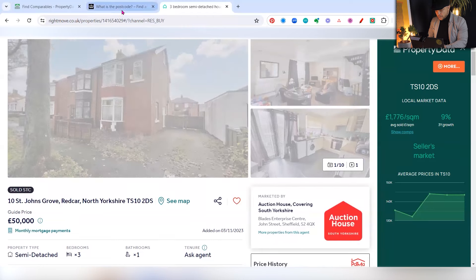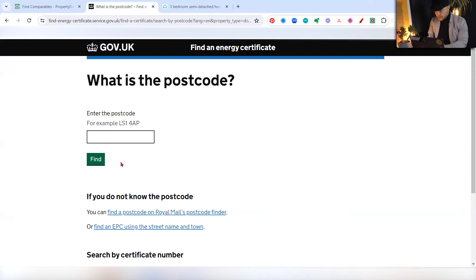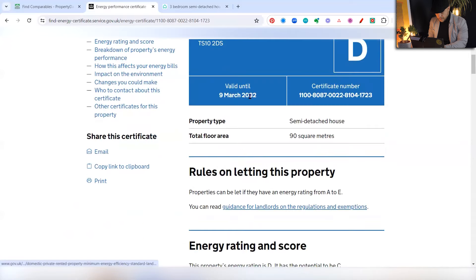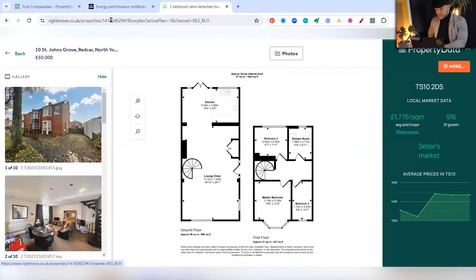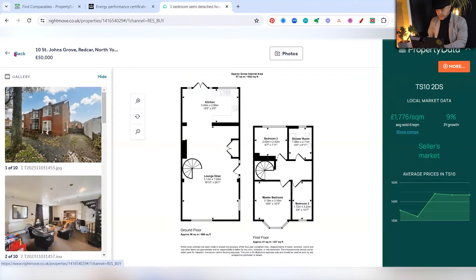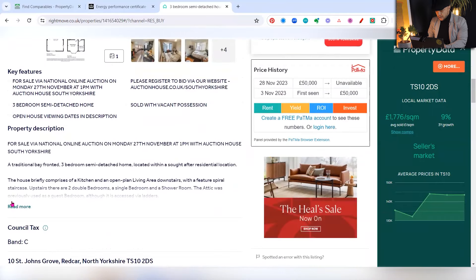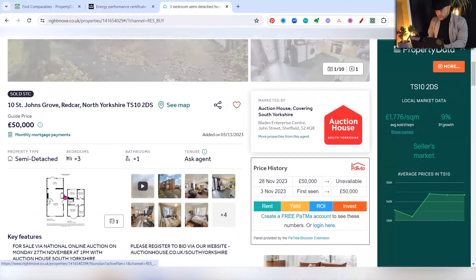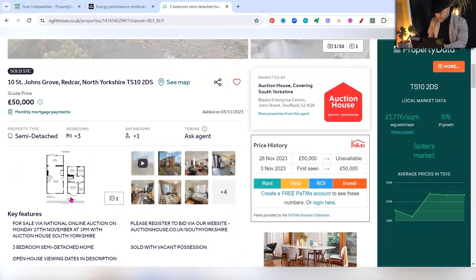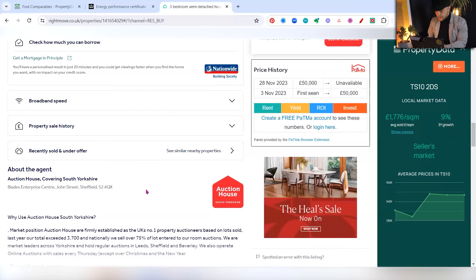We want to compare it to a three-bed property of similar square meterage. One way to check square meterage when it's not on the floor plan is to look at the EPC — go to the government's EPC page, put in the postcode. This property is 90 square meters according to the EPC, versus 97 on the floor plan. We normally go off the EPC because agent-generated floor plans tend to be less accurate. Also, even though it looks like a terraced house, it's actually listed as semi-detached.